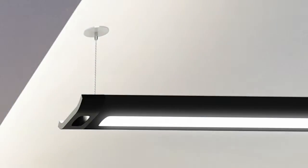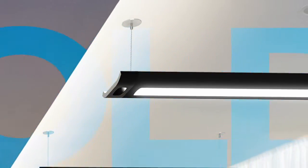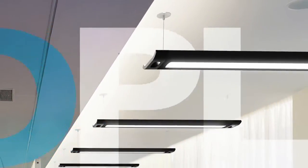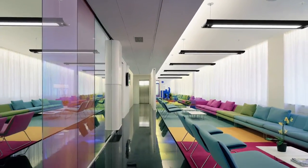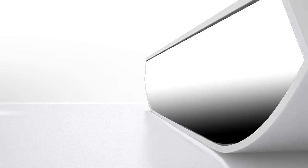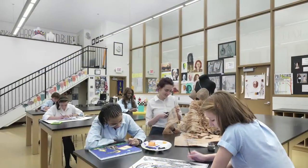Meet Boldplay, an unrivaled LED luminaire harnessing the full potential of meso-optics and light guide technology. Brilliant design and engineering fearlessly combined to deliver unprecedented performance. Exceptional control, true color rendition, and perfect uniformity put Boldplay in a class of its own.